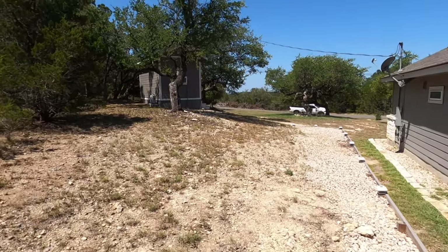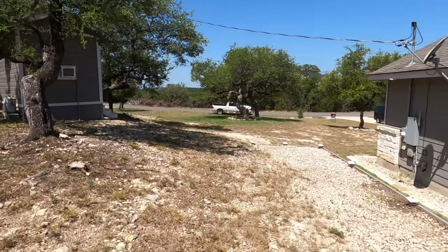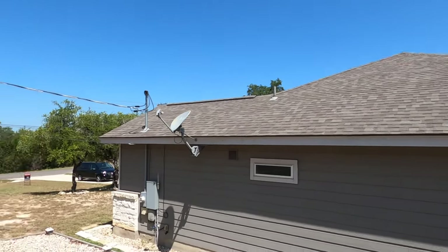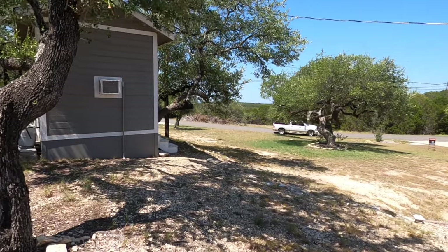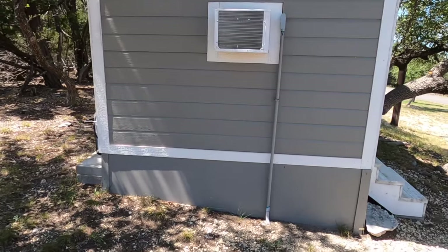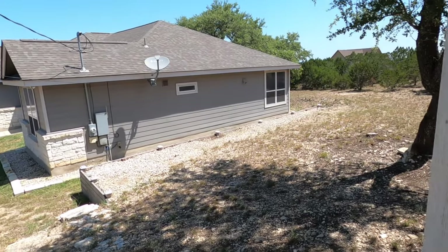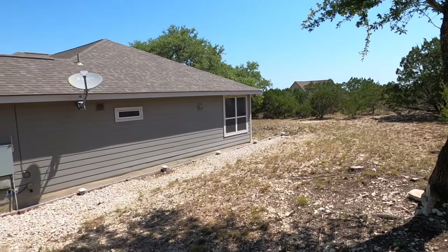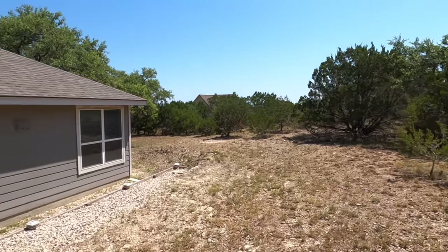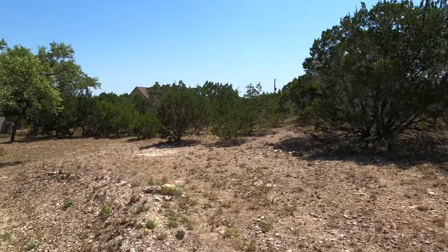Looks like there's some construction going on, but all of this property is within the property line. Get a good look at the roof — it looks like it's in good shape, though I'm not a roofer. The house was built in 2017, so it's fairly new. There's propane there helping with the heater. I tried to get into the storage shed, but my key doesn't work — I locked it when we checked it out with the clients, so let's move on.